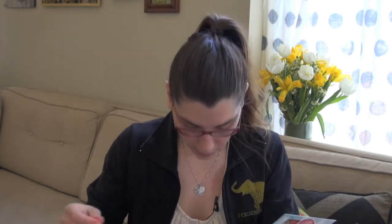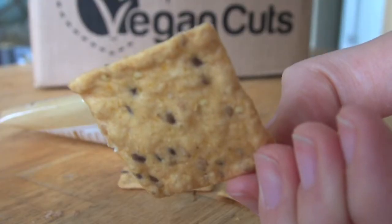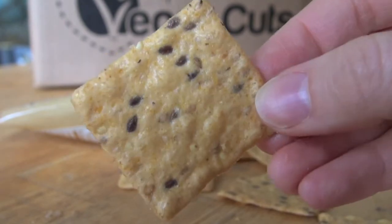The following stuff will be new to me, so I might use my cheat sheet card here. We have the Crunch Master multigrain crackers — a tasty gluten-free alternative to processed wheat crackers. So here we go: multigrain, sea salt, Crunch Master, wheat-free, gluten-free crackers. Those look mighty tasty.